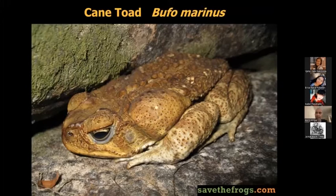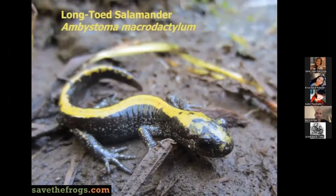Perhaps the most famous toad in the world is the cane toad. They're famous because they've been transported around the world and have become a bad invasive species, such as in Australia where they're not native, but now there are hundreds of millions of them. Toads are actually a type of frog — frogs and toads go together. They're called the anurans, and then we have the amphibians with tails.